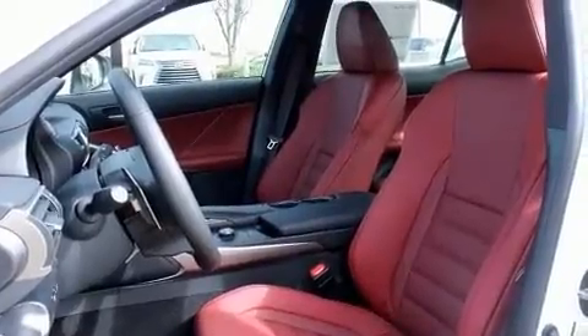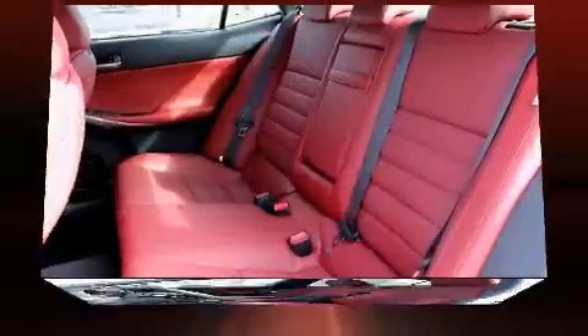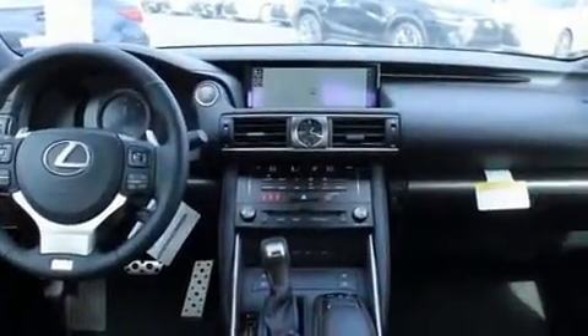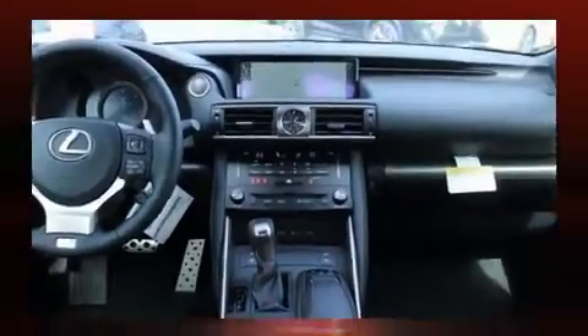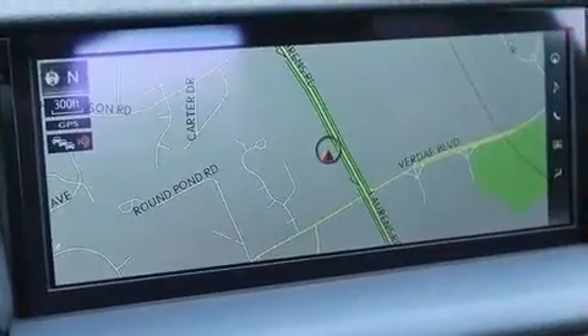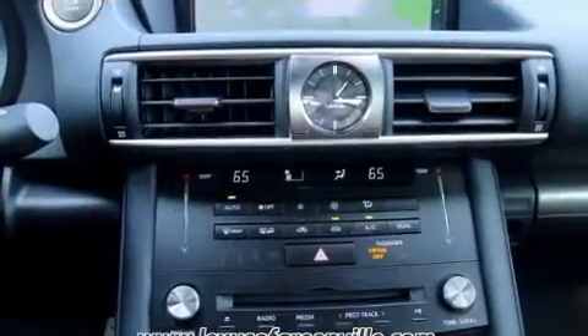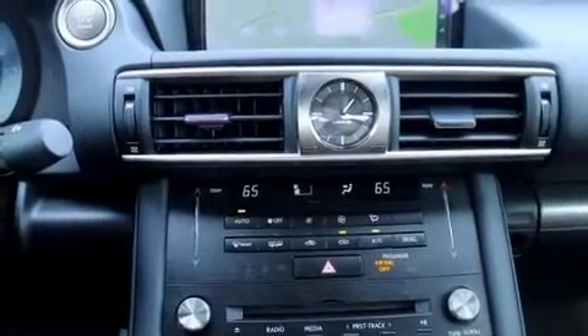Lexus infused the interior with top-shelf amenities such as a built-in garage door transmitter, an automatic dimming rearview mirror, automatic dimming door mirrors, heated and ventilated seats, lane departure warning, and a blind spot monitoring system.